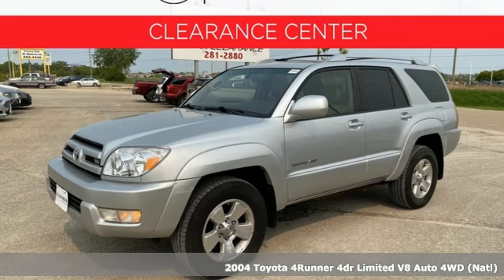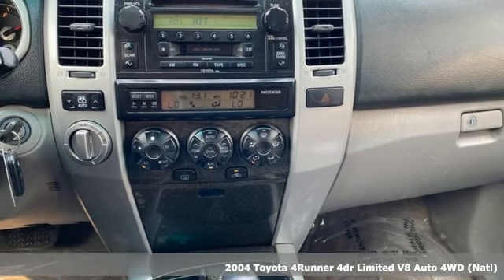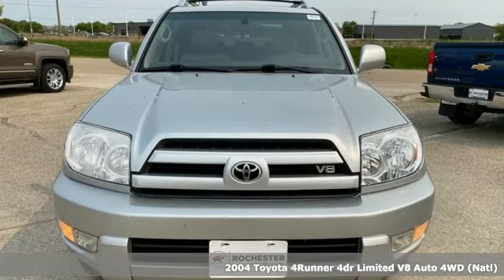It's a 2004 Toyota 4Runner. This 4Runner is an off-road icon that rides rocks, dirt and mud with 30 years worth of proven capability.